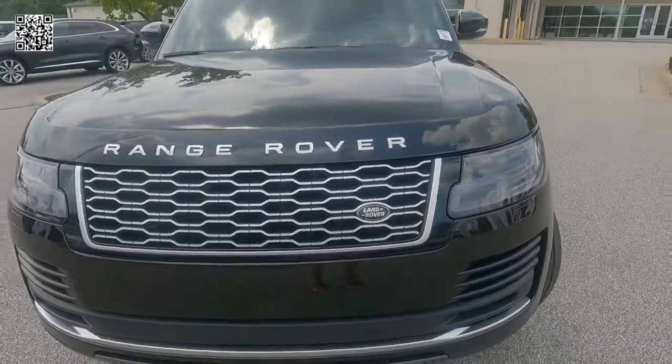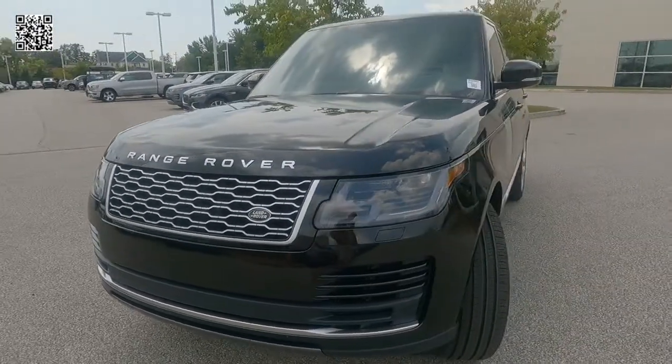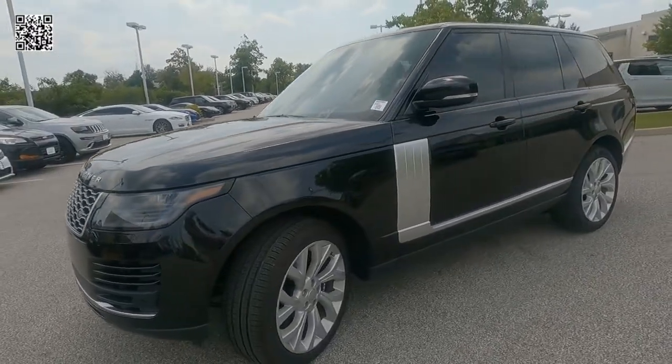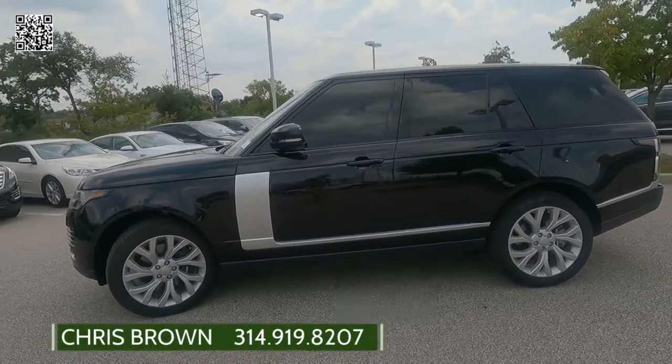Here we can see the premium LED headlamps, front fog lights, and signature daytime running lights. We have rain-sensing wipers. As we slide down the driver's side of the vehicle, you can see this vehicle has the Atlas exterior accents, and we'll show more of that closer.